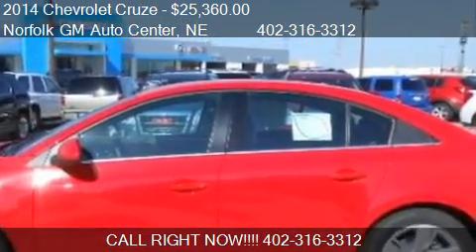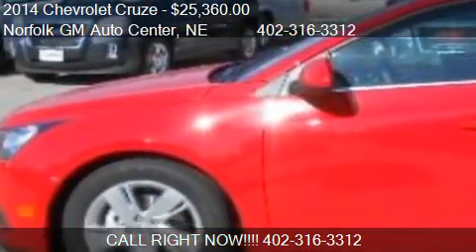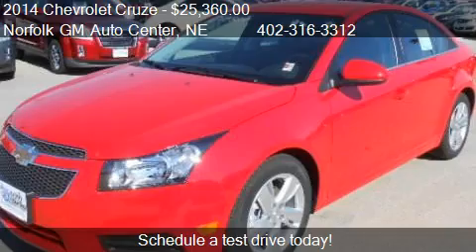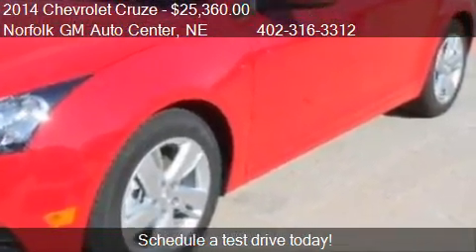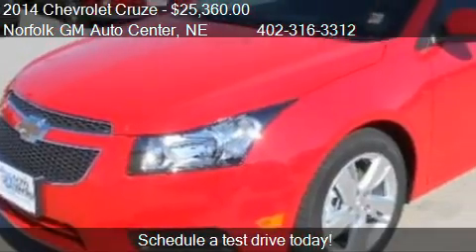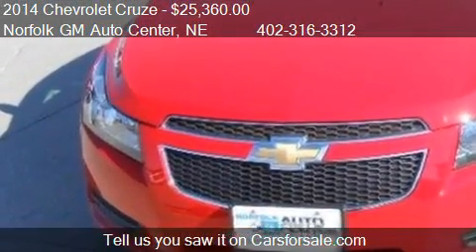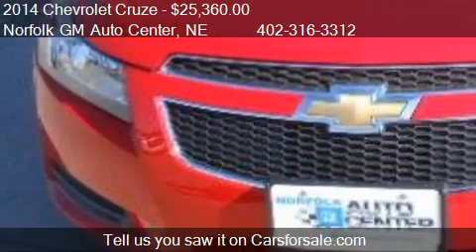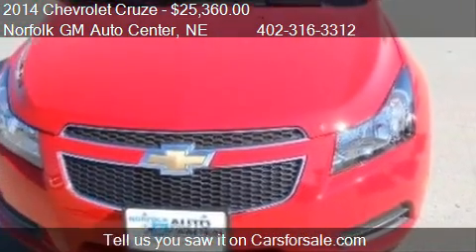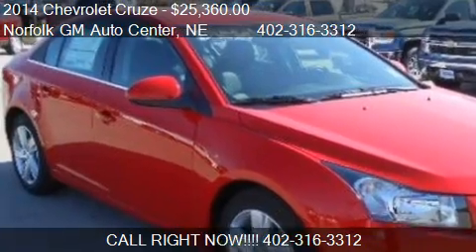This 2014 Chevrolet Cruze is offered by Norfolk GM Auto Center, priced at $25,360. This Cruze is ready to sell. For mileage information on this 2014 Chevrolet Cruze, call us at 402-363-3123. Find us at 1123 South 20th Street in Norfolk, Nebraska, on our website, or check us out on carsforsale.com.